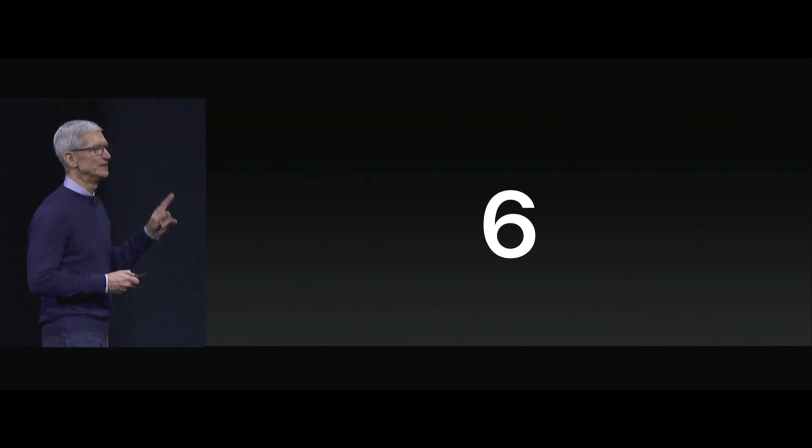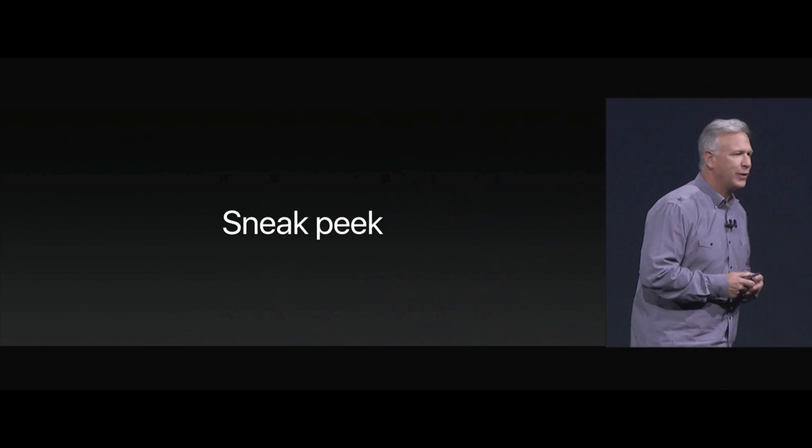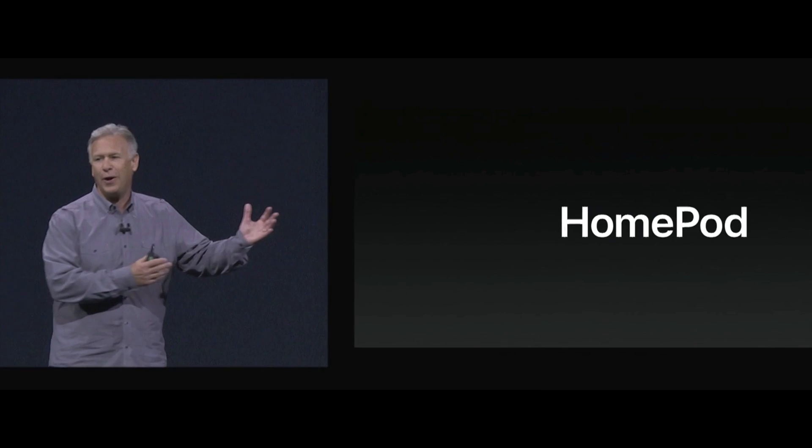We've got one last thing to talk to you about — a sneak peek at it this morning. HomePod.